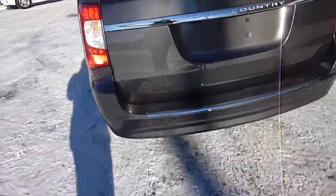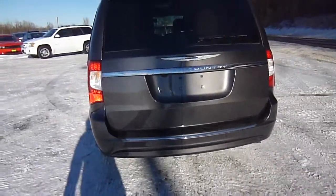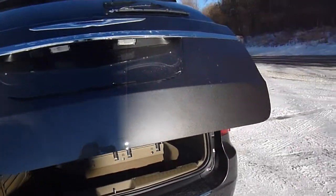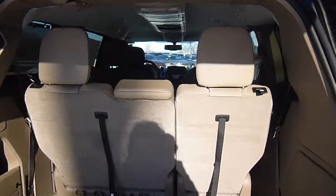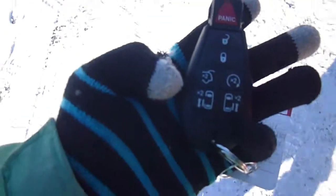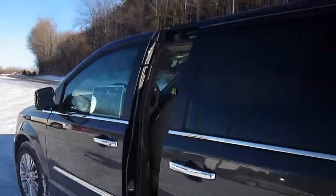You've got a backup camera right there. If you look at your key here, there's a button to open the power lift gate — you just have to press the button twice. Stow-n-go seating means the second and third row of seats fold flat into the floor for a ton of space back here; otherwise you've got extra deep compartments here on the floor. You've also got buttons on the side for your remote to open the sliding doors.